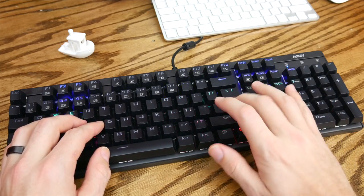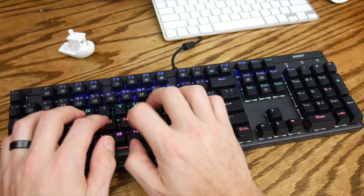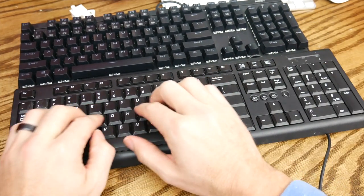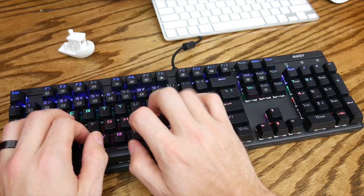Typing on this keyboard feels fantastic, and it's immediately very distinct from typing on a regular mushy-feeling membrane keyboard. The Otomo switches are pretty loud, so be aware of that before you bring it into an office environment — I don't want to be responsible for an angry mob beating you to death with your brand new keyboard because you type 100 words a minute for hours at a time. The rest of the features are baked right into the firmware, which is where having the user guide easily accessible comes in handy.